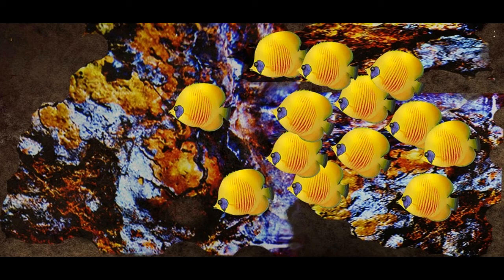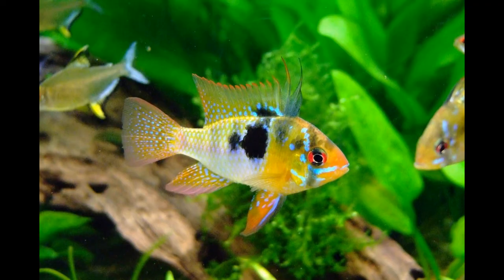Butterfly fish spawns at dusk, when the visibility is low, to increase the survival rate of the eggs. Released eggs become part of the plankton, and most of them will be eaten by animals that feed on plankton. The baby of the butterfly fish is known as fry. Since they are very tiny and vulnerable at birth, babies develop armor plates which protect their bodies until they grow and become stronger.